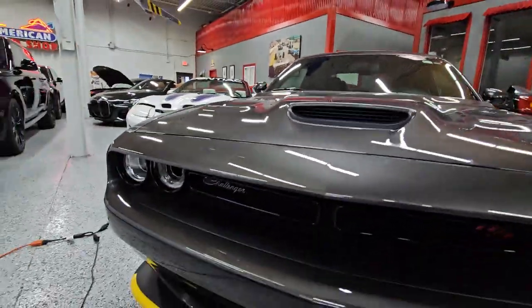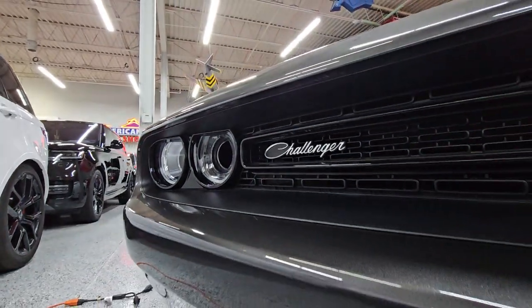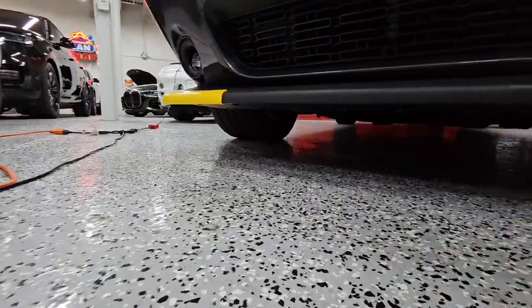Taking a peek at the front end — gotta love that cursive 'Challenger' lettering. You've got your intake port holes. They still haven't removed the yellow bumper covers; we will let you do that if you decide to.